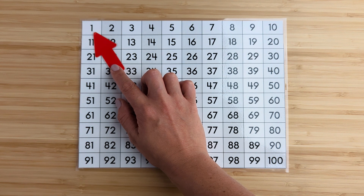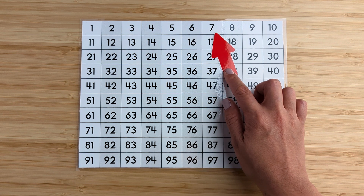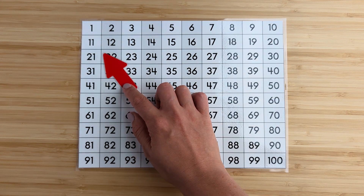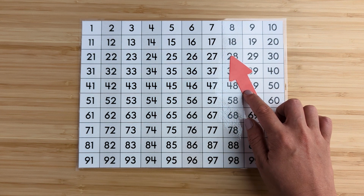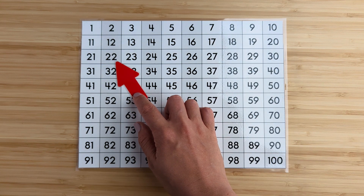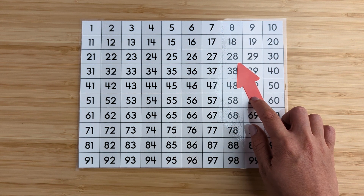Let's count to 100 by ones. Are you ready? Ready? 23, 24, 25, 26, 27, 28, 29.